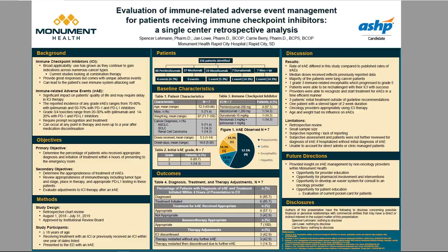IRAEs require prompt recognition and treatment because they can escalate if left untreated. One unique point is that they can occur at any point in therapy and have been reported even up to a year after discontinuation. With increasing use of immune checkpoint inhibitors, the challenges associated with IRAEs cannot be ignored, as prompt recognition and initiation of treatment have important clinical implications on treatment outcomes.